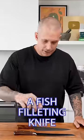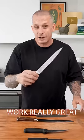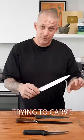Number three, a fish filleting knife — something with a flexible tip. These are not only great for filleting fish obviously, but they also work really great as carving knives if you're trying to carve roast meat.